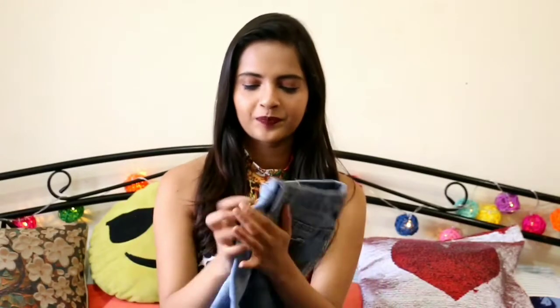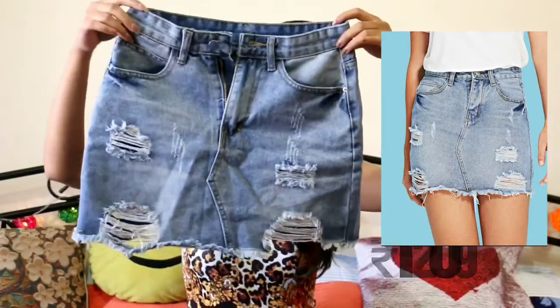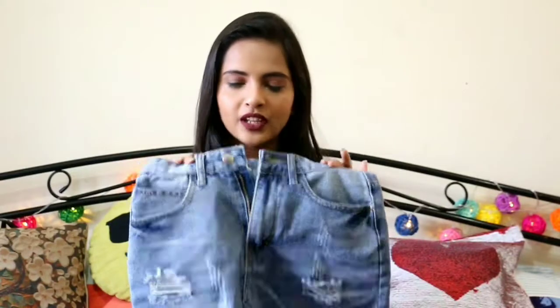The second one is this denim pencil skirt. I own a lot of A-line skirts but I never had any pencil skirts, so that's why I got this one from Shein. I think it looks really well — I bought it in size extra small and it fits really good. Usually whatever I order from Shein doesn't fit me that well, but this time everything fit me really well.